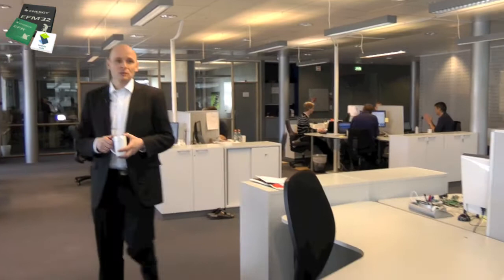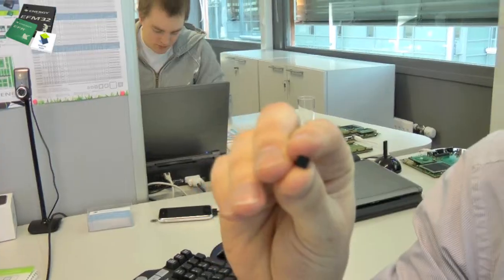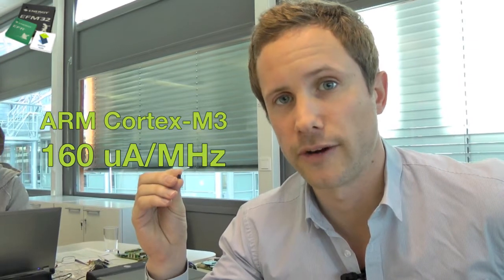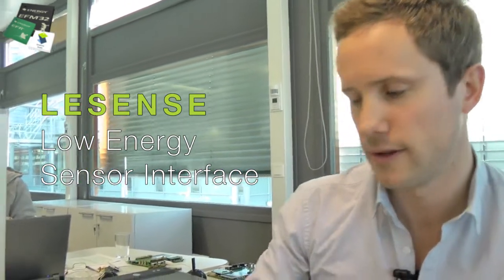Rasmus is our support and training manager. Rasmus, could you give an update on the news we have for the EFM32 microcontrollers? Yes — I'm sitting here with the latest addition to the EFM32 family: the Tiny Gecko devices, which give you full Cortex-M3 processing power down to only 160 microamps per megahertz in active mode. In addition, these devices include a new feature called the Low Energy Sensor Interface, which can measure